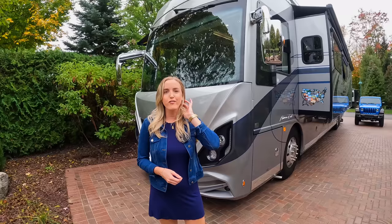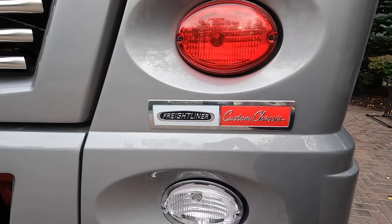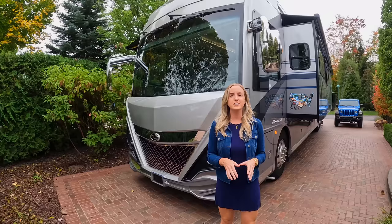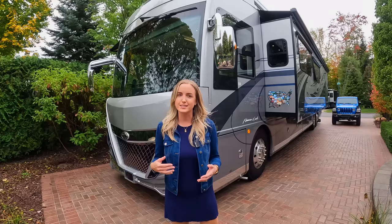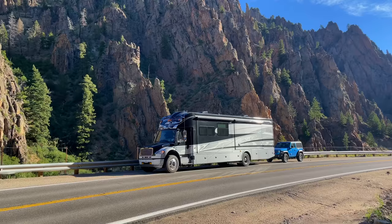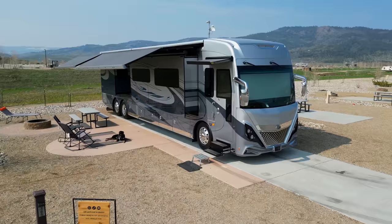45A means she is 45 feet long, so she's a massive rig. She is built on a custom Freightliner chassis, and she has 605 horsepower with a Cummins engine. Chris is going to do a full exterior tour in an upcoming video with all the specs, tanks, and storage details. We've been living full-time in this RV since January. Before this, we had a used Super C motorhome, but this one better fits our needs — it's got a lot more space inside and better features for full-time RV living.